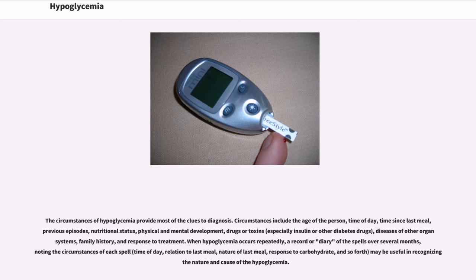The circumstances of hypoglycemia provide most of the clues to diagnosis. Circumstances include the age of the person, time of day, time since last meal, previous episodes, nutritional status, physical and mental development, drugs or toxins — especially insulin or other diabetes drugs — diseases of other organ systems, family history, and response to treatment. When hypoglycemia occurs repeatedly, a record or diary of the spells over several months, noting the circumstances of each spell such as time of day, relation to last meal, nature of last meal, and response to carbohydrate, may be useful in recognizing the nature and cause of the hypoglycemia.